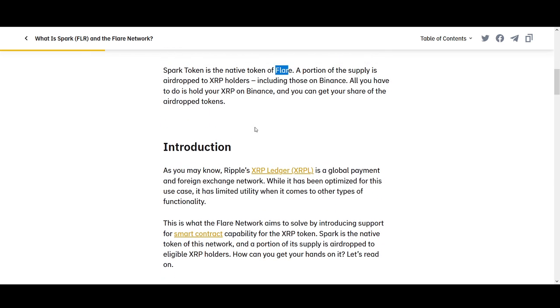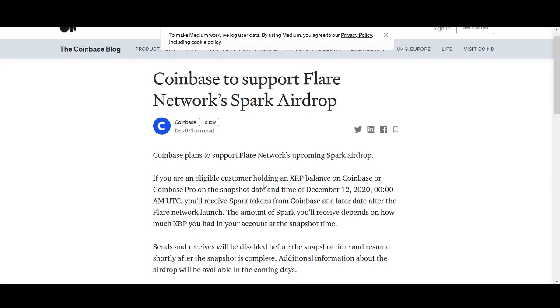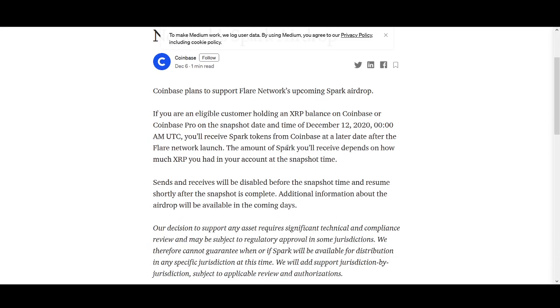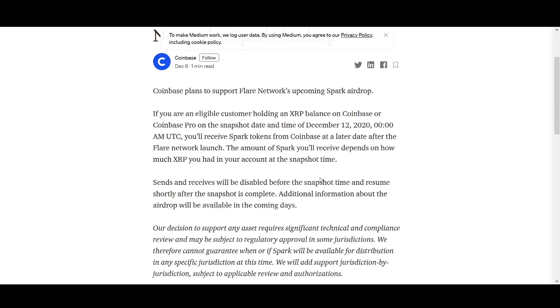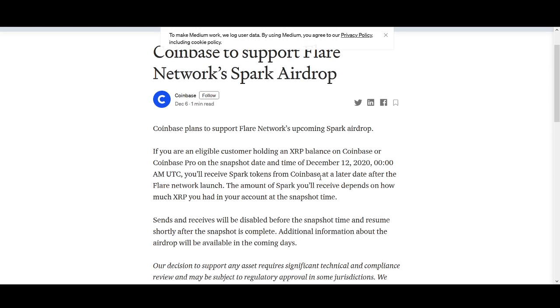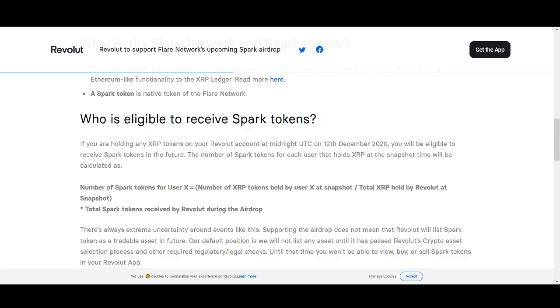If it's on Binance, it's fairly simple. If it's also on Coinbase, this is actually quite big news because I don't think Coinbase announced previously. Maybe people were taking their XRP out of Coinbase to other exchanges where they could get Spark Token — maybe that's why Coinbase is supporting this now. Also Bitstamp and a few other exchanges are doing it as well.